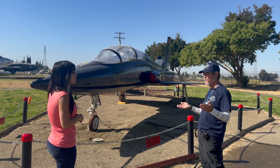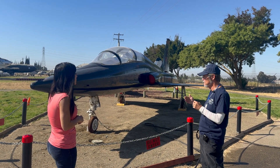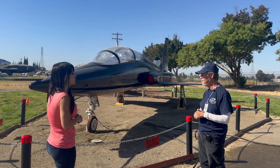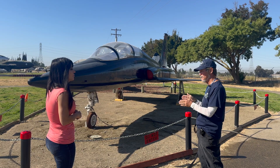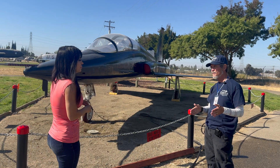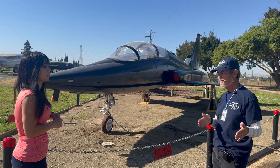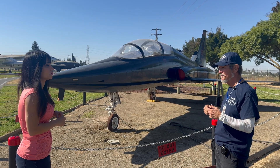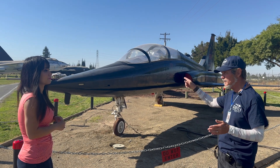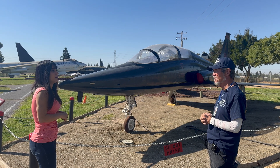The T-38 was a great platform to learn on because it prepared pilots for follow-on fighters like the F-4, F-106, F-15, and F-16. The contrast with the T-37 — which only went 250 knots versus the T-38's 850 knots — was enormous. Some pilots washed out because they could fly the T-37 but couldn't think fast enough to stay ahead of the T-38.